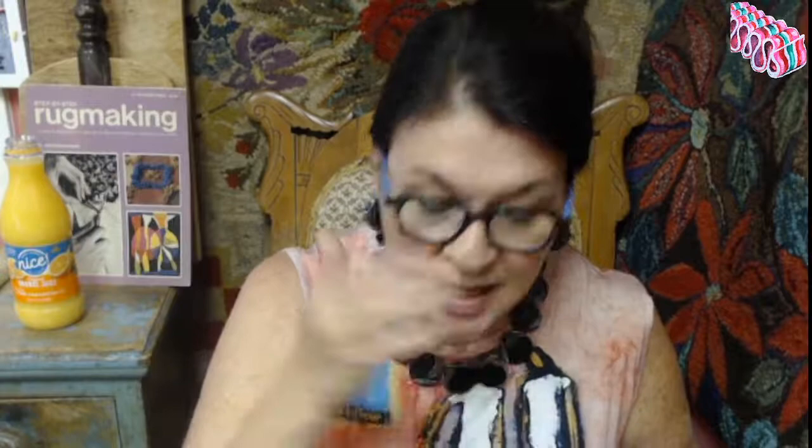Moving into the book's introduction, I want to tell you what the sections are because you'll want this book. It's not only a great how-to book but a great inspiration book — one of those rare books you can keep on your bedside table. In the introduction, she defines what Rya is in several ways: it is a rare sheep breed in Sweden; it is a knotting technique; it is a shaggy rug or coverlet; it is the origin of the English word 'rug,' derived from the Nordic tradition.